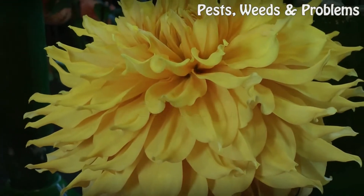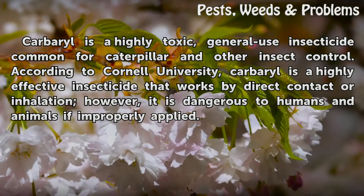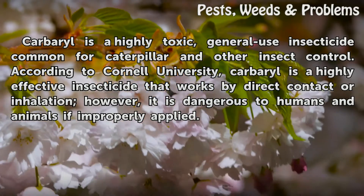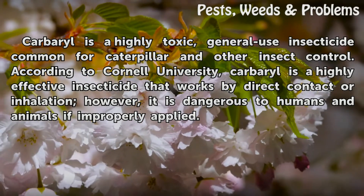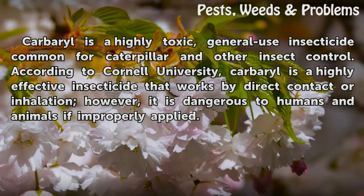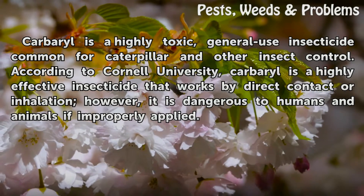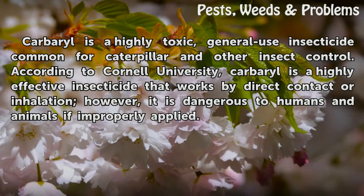Carbaryl is a highly toxic general-use insecticide common for caterpillar and other insect control. According to Cornell University, carbaryl is highly effective and works by direct contact or inhalation. However, it is dangerous to humans and animals if improperly applied.